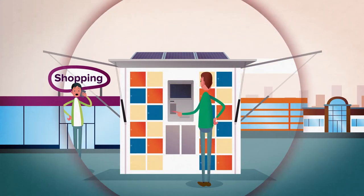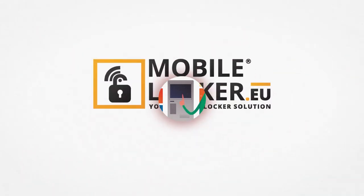Easy to use and easy to run. That's Mobile Locker.